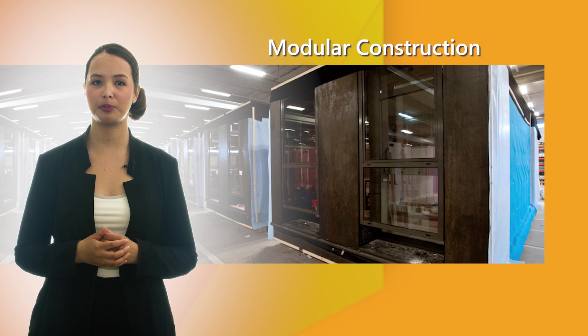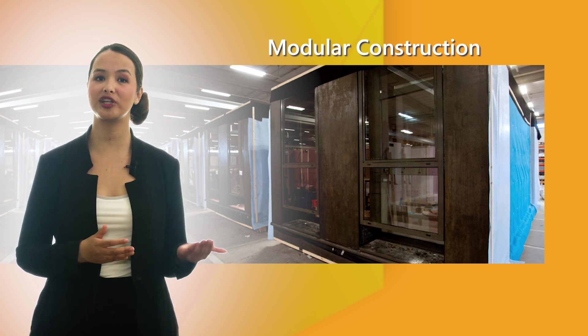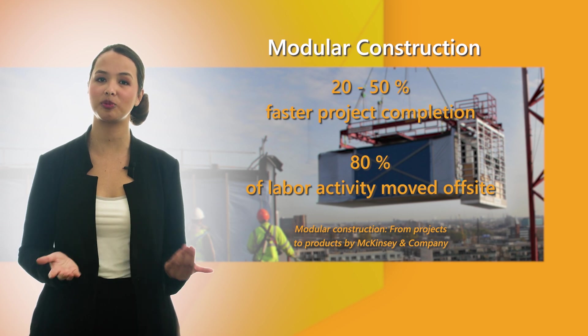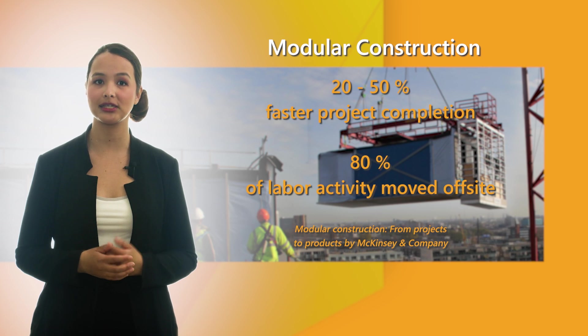Modular construction involves the prefabrication of entire rooms or even buildings. Compared to traditional methods, modular projects can be completed 50% faster while up to 80% of construction activity is removed from the site location. This minimizes environmental impact, on-site disruption and construction waste.